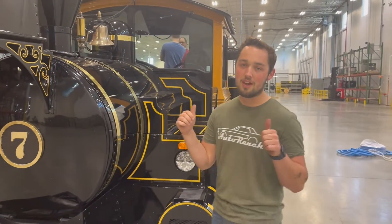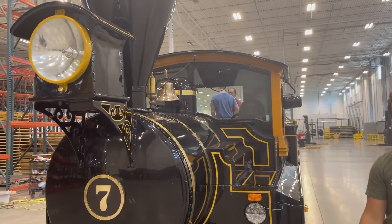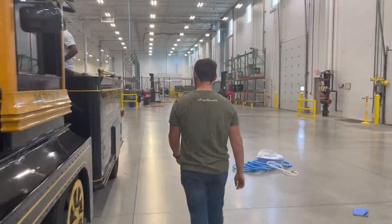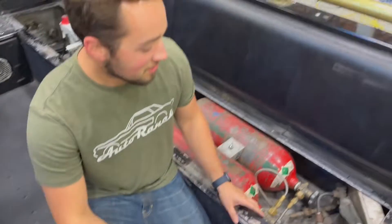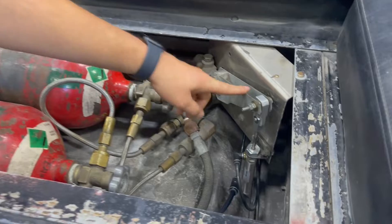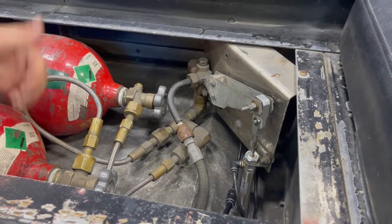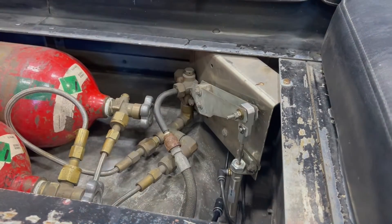In the coal car we have another cylinder that actuates the CO2. Here we have the CO2 cylinder — it actuates this lever arm here which allows CO2 to flow to the front stack and allows CO2 to go out.